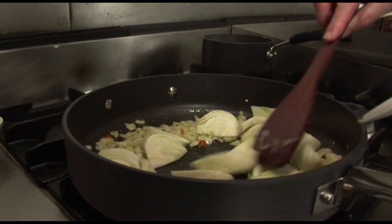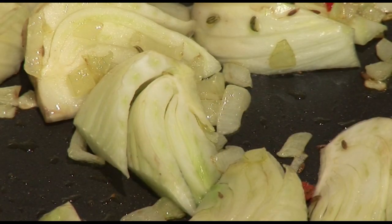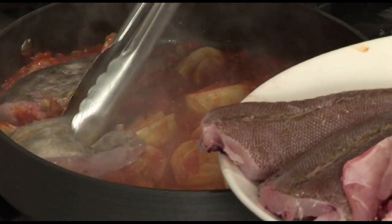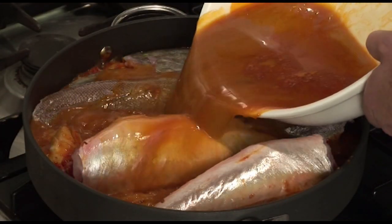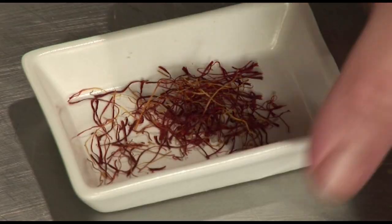Then add some fennel segments. The fennel is very important to give that flavor from anise that is so famous in the region. Then put some diced tomatoes, top with the pieces of fish, then the fish stock. You can use fish stock, water if you don't have fish stock, or vegetable stock. Then put a little bit of saffron.